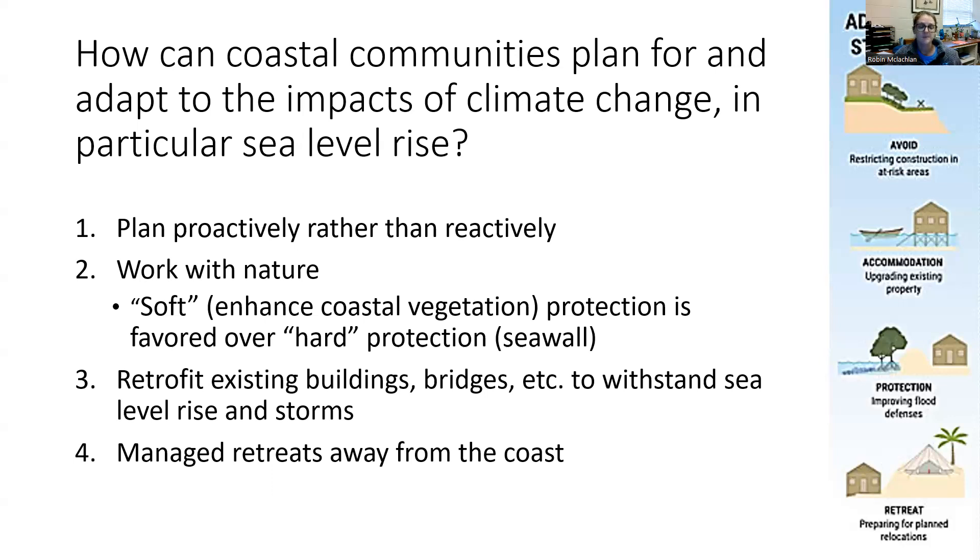Finally, and this is an important one: managed retreat away from the coast. We know that our coasts are being put under more and more risk of sea level rise, so whenever possible we need to stop putting money and stop putting our assets into these coastal regions.